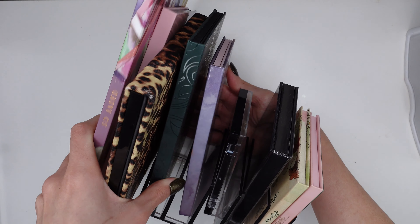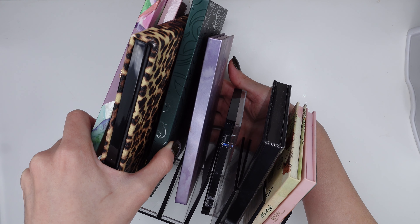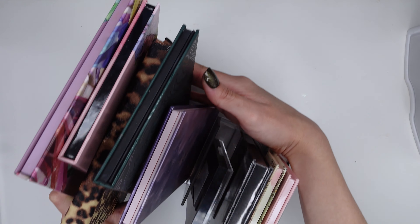And then I have this clear palette displayer that I keep most of my most-used palettes in, and I'll rotate these every now and again, but mostly these stay the same.